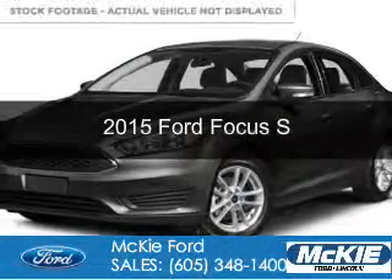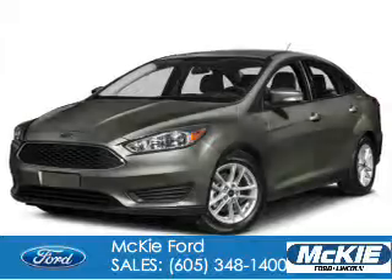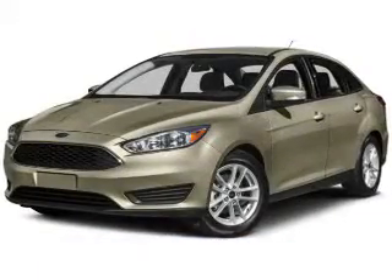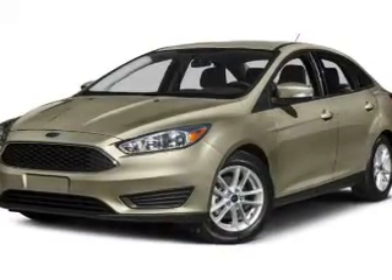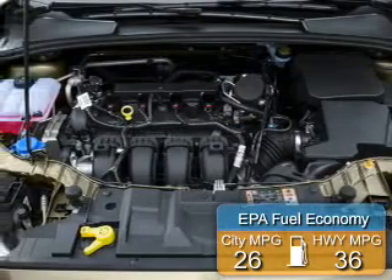This is a new 2015 Ford Focus. It's powered by front-wheel drive, a 2-liter, 4-cylinder engine, and a 5-speed manual transmission. Great fuel efficiency saves you money by requiring fewer trips to the gas station.